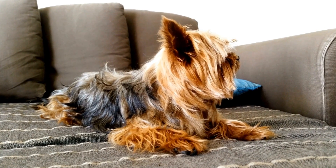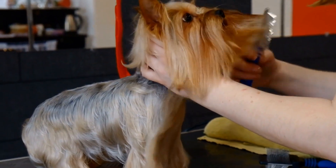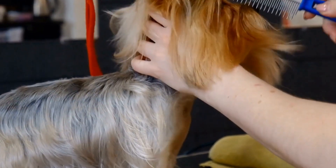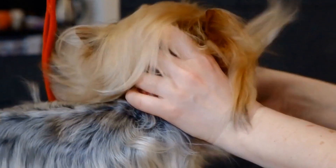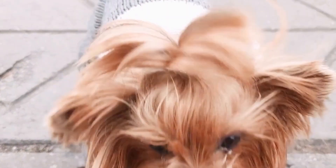Supplementing Your Yorkie's Diet. While a well-balanced diet should provide all the necessary nutrients for your Yorkshire Terrier, some owners may choose to supplement their dog's diet with additional vitamins or minerals. It's important to consult with your vet before introducing any supplements to ensure they are appropriate for your Yorkie's specific needs.